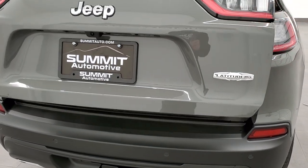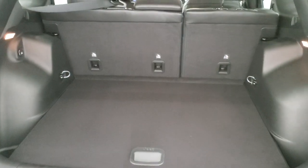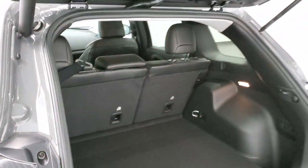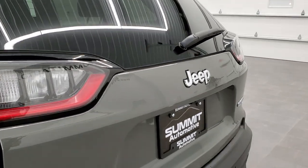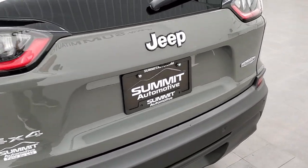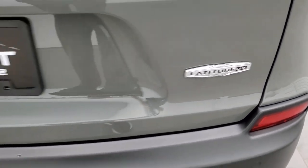We'll turn the lights on later and do a walk-around with all the lights on, so stay tuned for the end of the video. Those seats fold down nice and flat, and because it's got the trailer tow group you get the full-size spare tire back here. To get the gate down, press this button right here — it'll beep at you three times and then begin its descent. You'll notice the chrome Jeep logo, 4x4, and Latitude Luxe logo on the back.